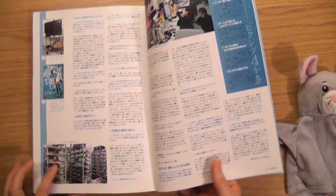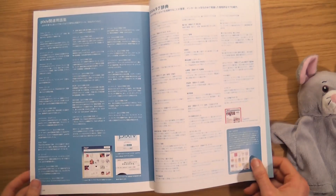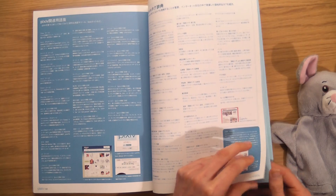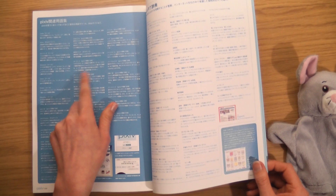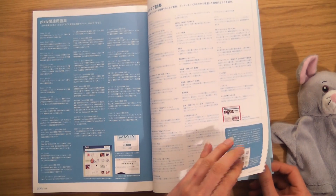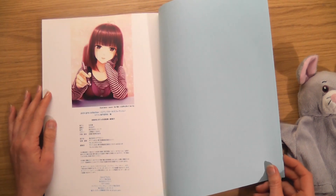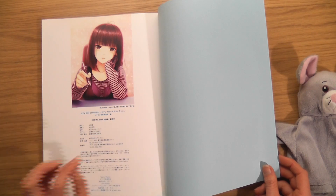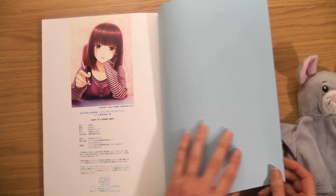No idea — this must be like behind the scenes of the Pixie website or something. It must take ages to write in Japanese. What a lovely image to end on. So it says 2009 there — I think this was the 2010 issue. And we finished with that beautiful blue.